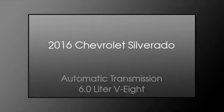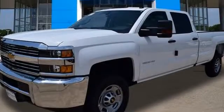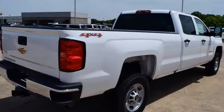This is a 2016 Chevrolet Silverado. This truck has an automatic transmission and a 6.0-liter V8. All of the following features are included.